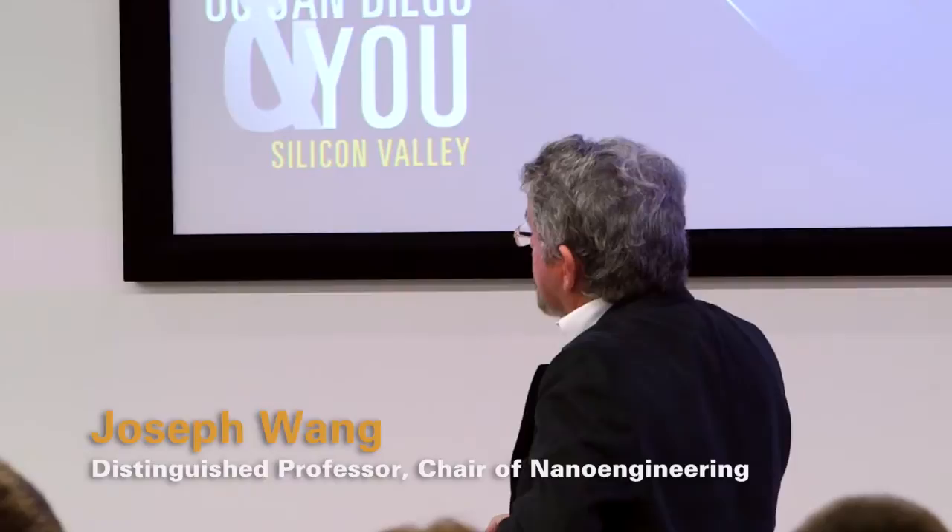I'm Joe Wang, chair of the nanoengineering department. Nanoengineering is engineering at the nanoscale, which is one billionth of a meter. I'll talk about two topics, two initiatives related to what's happening in the School of Engineering.